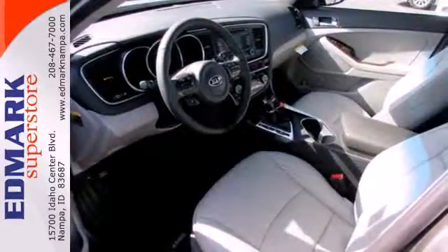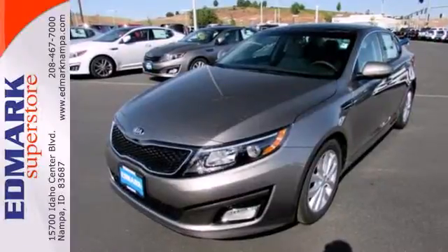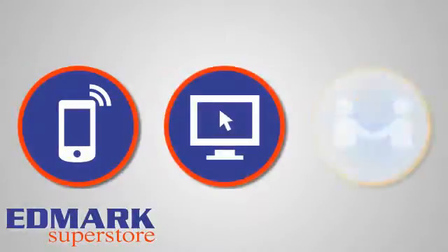Why shouldn't a midsize sedan thrill? Come take this exciting Optima for a test drive today. Call, click, or stop in today.